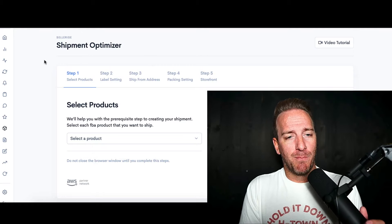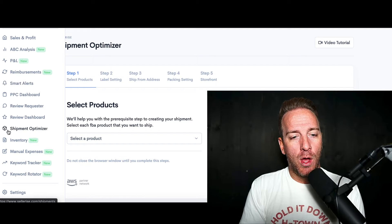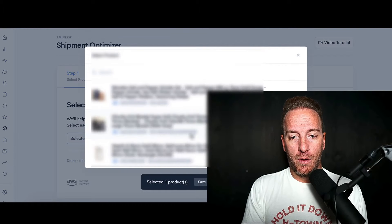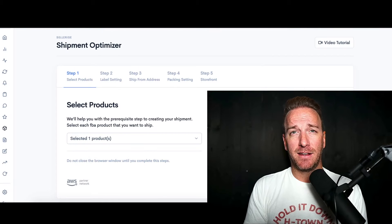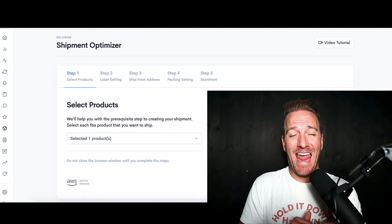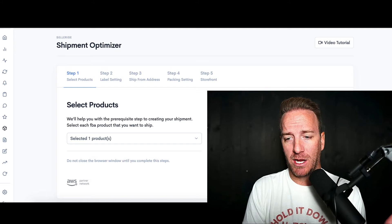There's a bunch of stuff on the left-hand side that you can select in terms of all the different feature sets. For the strategies I'm going to be talking about right now, use the shipment optimizer tab on the left-hand side. What you do is select the product that you want to ship in and hit next. This is the very same thing that you would do if you booked it within Seller Central, but it gives you some really cool dynamic things to adjust and edit the end destination and strategy of how the product goes into Amazon FBA warehouses.